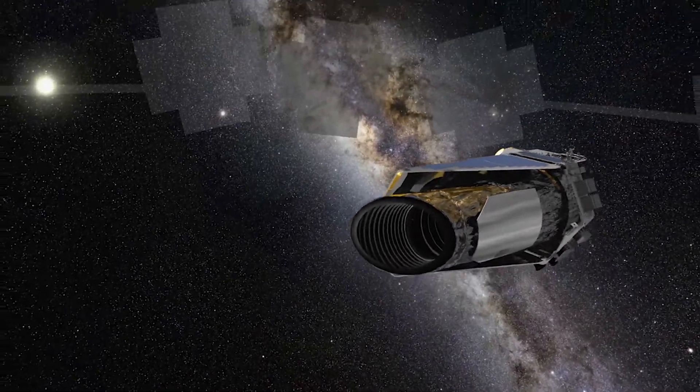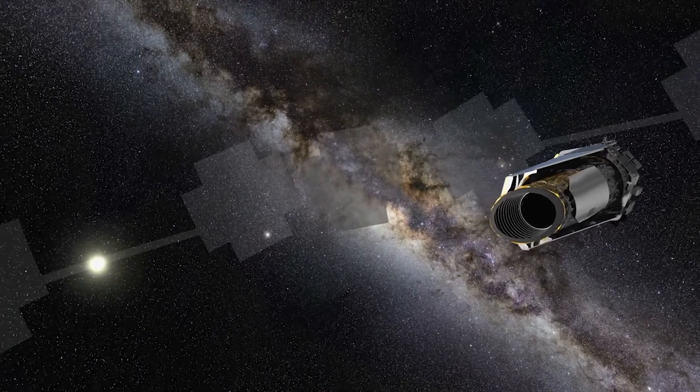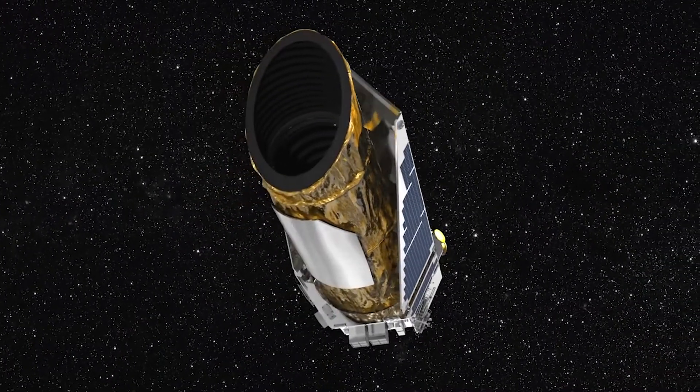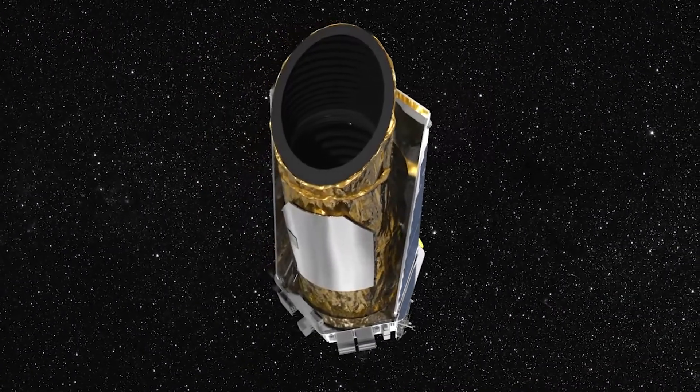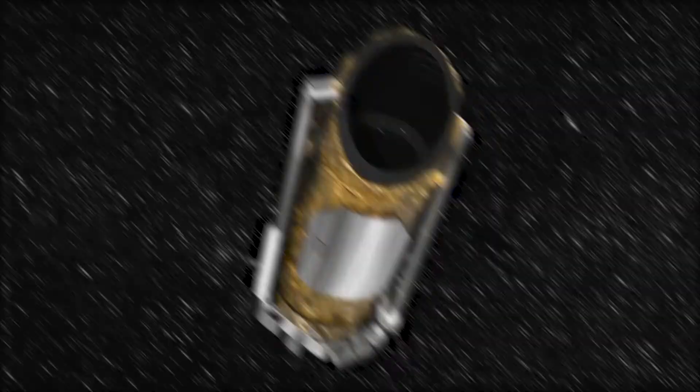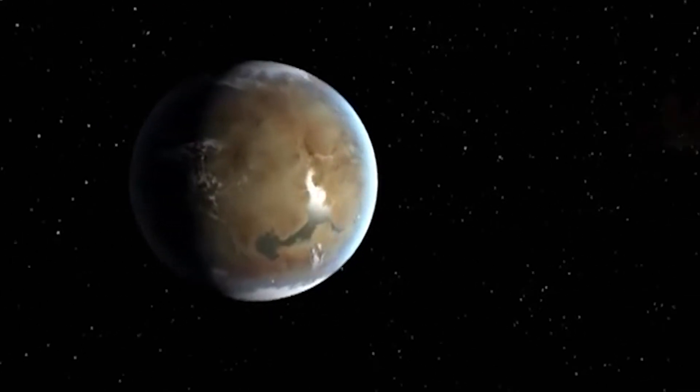NASA has decided to retire the spacecraft within its current safe orbit away from Earth. Kepler leaves a legacy of more than 2,600 planet discoveries from outside our solar system, many of which could be promising places for life. They are the so-called Earth-like exoplanets.